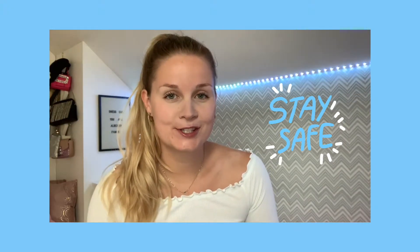Good morning everyone! I hope you're still doing well and you're not getting too bored during this quarantine.